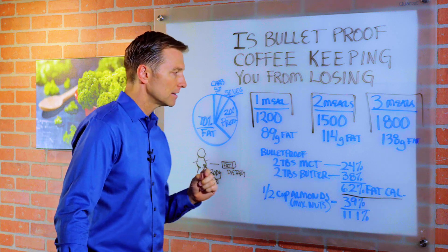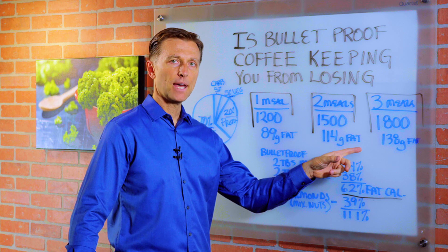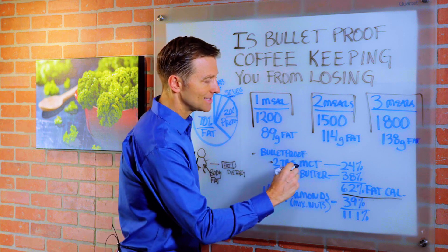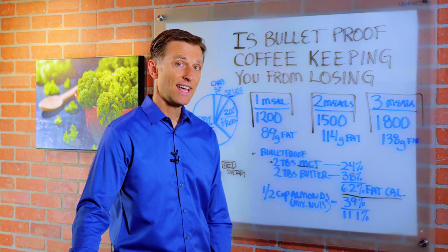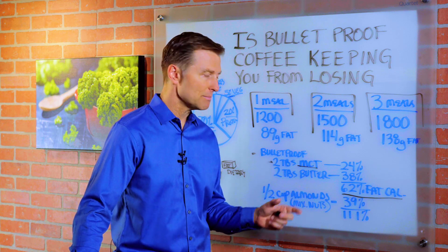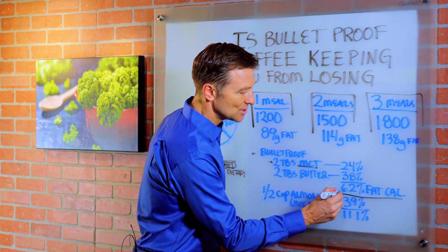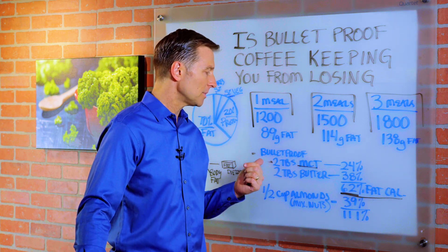At 70% fat, that comes out to 114 grams of fat. Check this out: Bulletproof coffee with two tablespoons of MCT oil comes out to 24% of your total fat calories for the entire day. If we add two tablespoons of butter, which makes up the Bulletproof coffee, that comes out to 38%, giving you a total of 62% of your total fat calories just from this one cup of Bulletproof coffee.